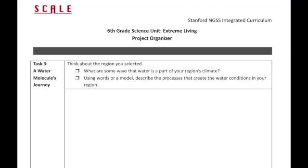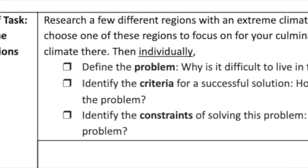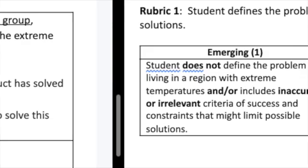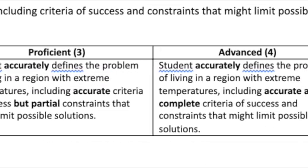Remember, students should have already done all of the work associated with this strand during Task 3, A Water Molecule's Journey. In fact, every rubric is directly aligned to one of the tasks from this unit that students have already completed. Students should not be doing much, if any, new research or investigation for the culminating project. Instead, they are synthesizing all that they have already learned and done. The first rubric is directly aligned to the liftoff task from the unit, in which students defined the problem and identified criteria and constraints associated with the extreme climate region they chose to focus on.